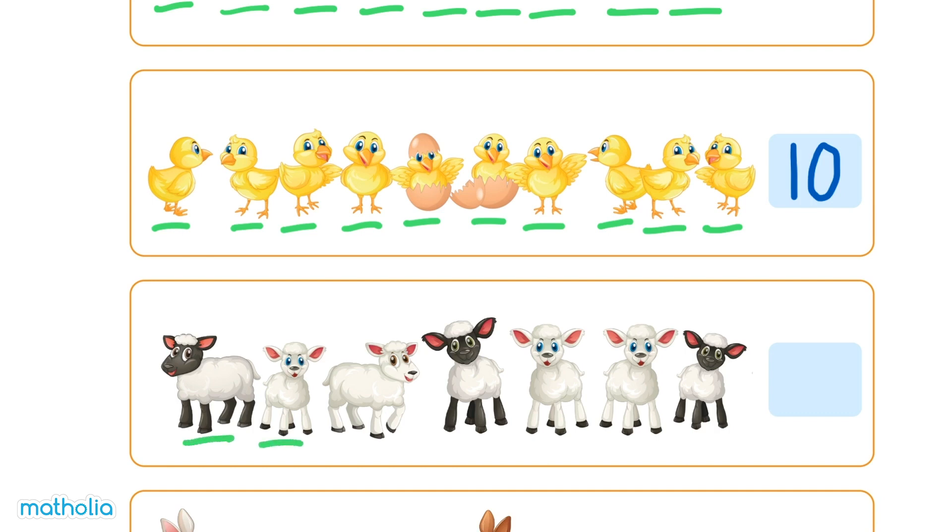1, 2, 3, 4, 5, 6, 7. There are 7 sheep. 7.